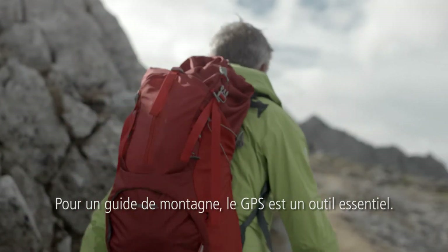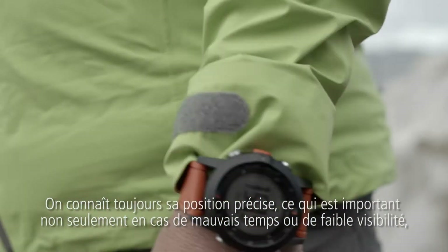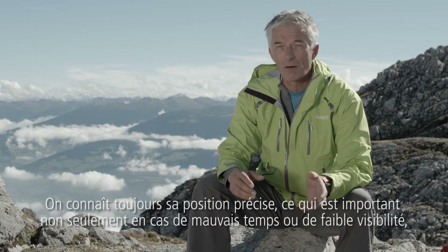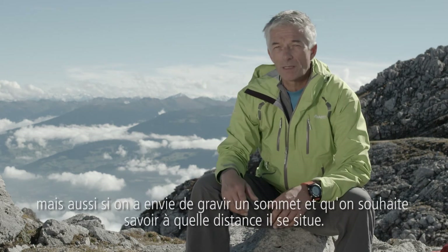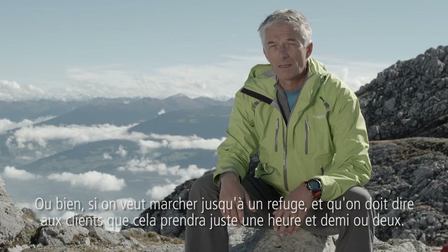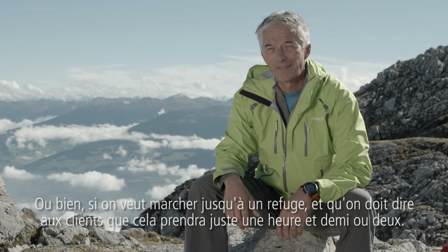A GPS is essential for the mountain guide because you have always your accurate position. And that's important not only in case of bad weather or poor visibility. It's important if you want to climb the summit and you want to know how far it is. Or just if you want to walk to a hut and you have to tell your clients it's just one and a half hour. Or maybe two.